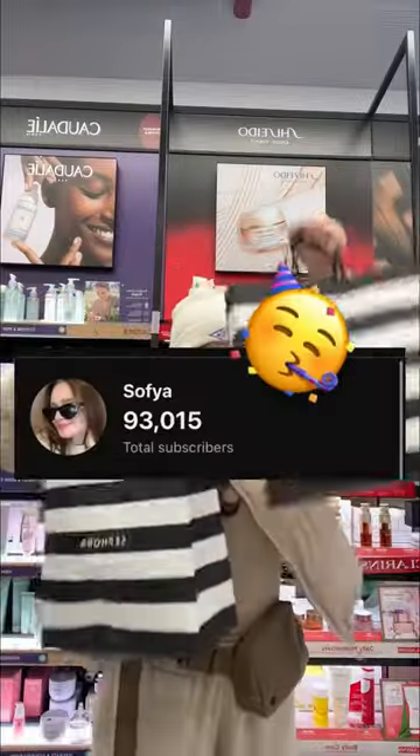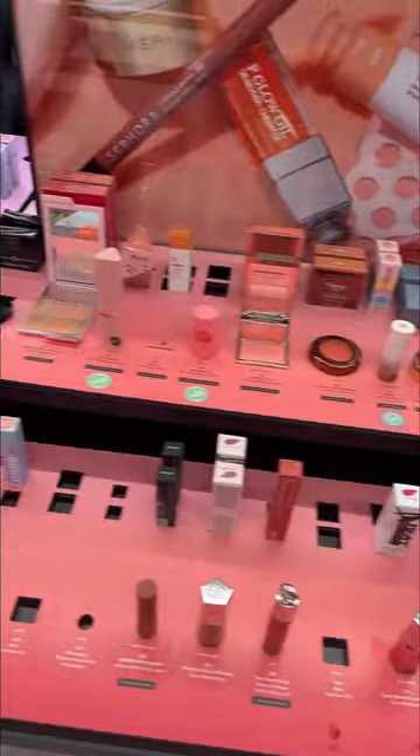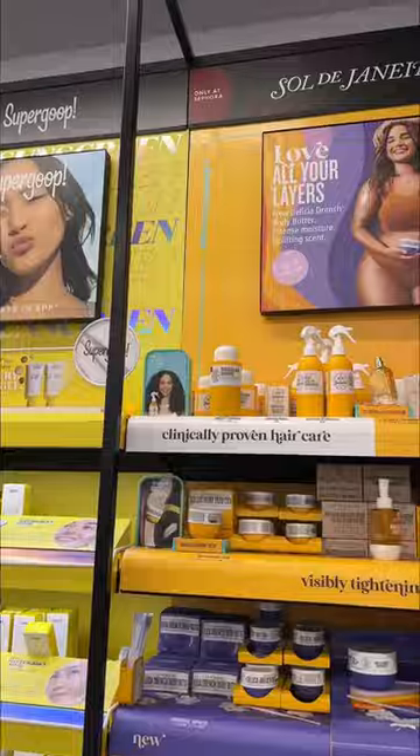We're so close to hitting 100k so I thought that we should go on a shopping spree together. And no, I'm not shopping for myself — I'm shopping for you guys because I'm going to be doing another giveaway.